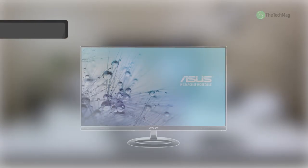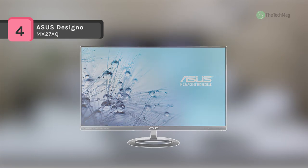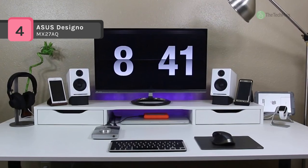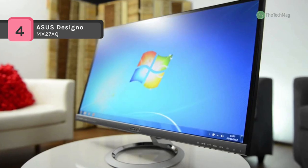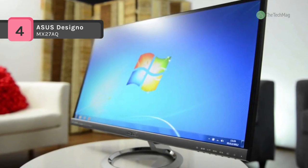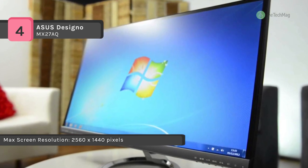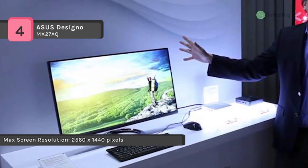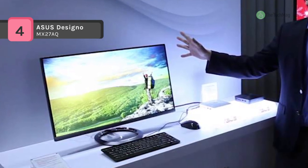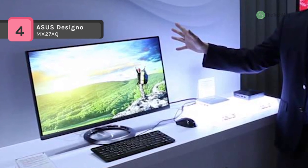The Designo MX27AQ 27-inch 16:9 WQHD IPS monitor from Asus is a multi-purpose LED backlit display designed for gaming, photo, document, graphics work, multimedia, and more. With a WQHD resolution of 2560 by 1440, it delivers a more useful screen area and sharper images compared to a full HD 1920 by 1080 display.